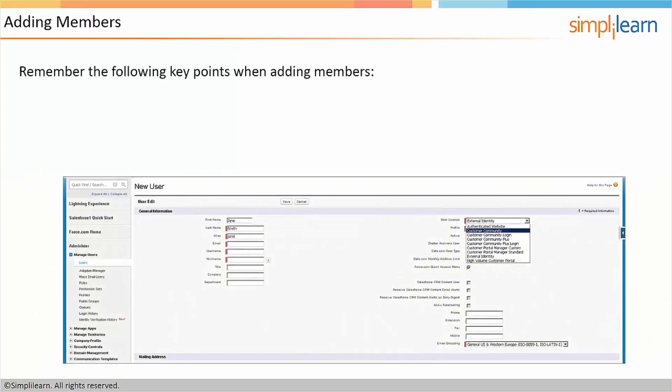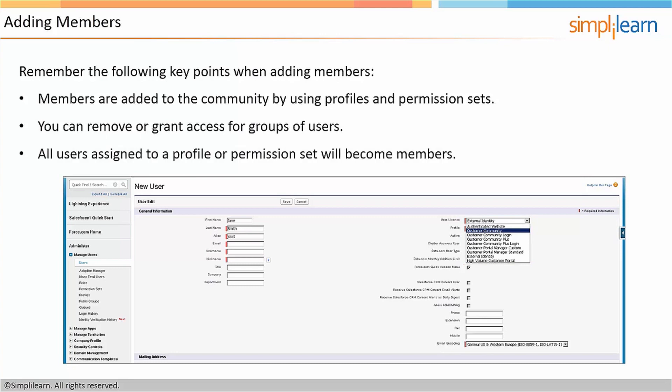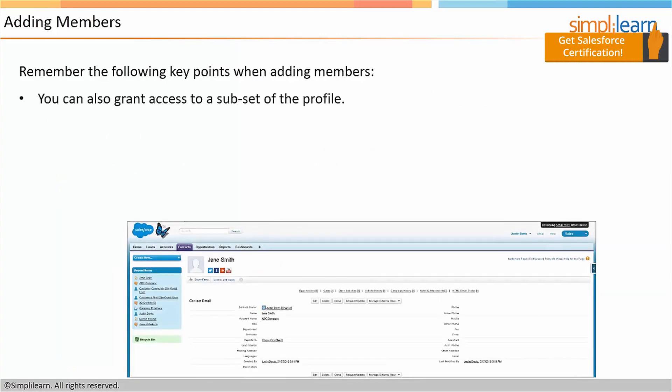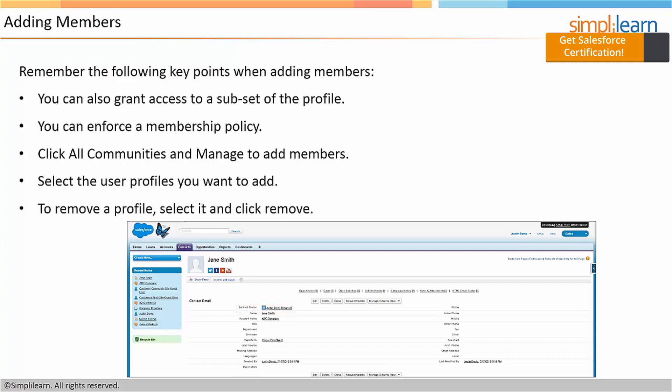The next step is adding members. Remember the following key points: members are added to the community by using profiles and permission sets — you can remove or grant access for groups of users. All users assigned to a profile or permission set will become members. You can also grant access to a subset of the profile, and you can enforce a membership policy. Click All Communities and Manage to add members. Select the user profiles you want to add. To remove a profile, select it and click Remove.